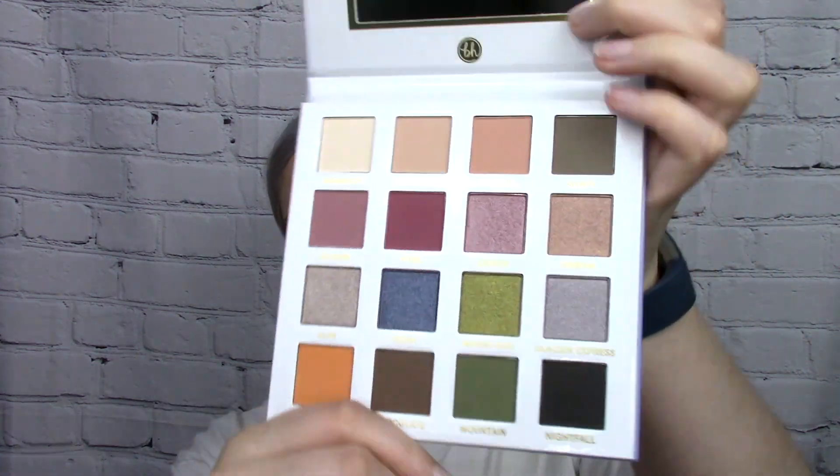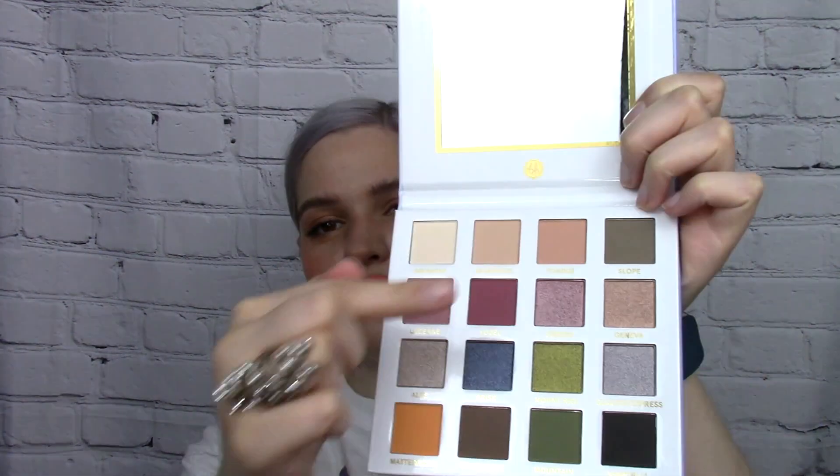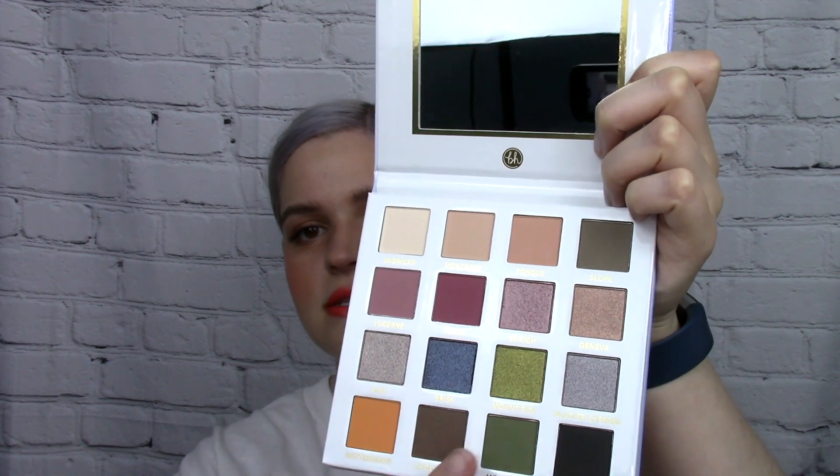The first palette is Smitten in Switzerland. I've had my eye on this probably since it came out — it's been over a year for sure. These top two rows are not super interesting to me, although I do like cooler toned neutrals these days versus warmer tones. But especially down here at the bottom, the greens and the oranges just really grabbed my attention. So I picked that one up.